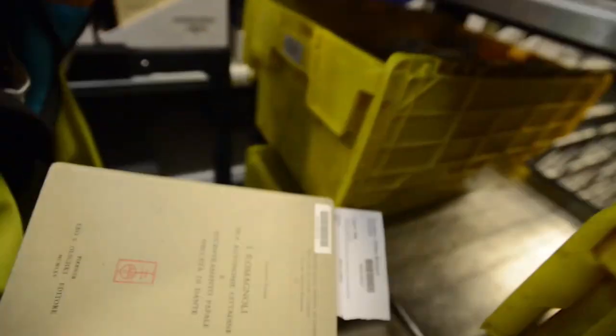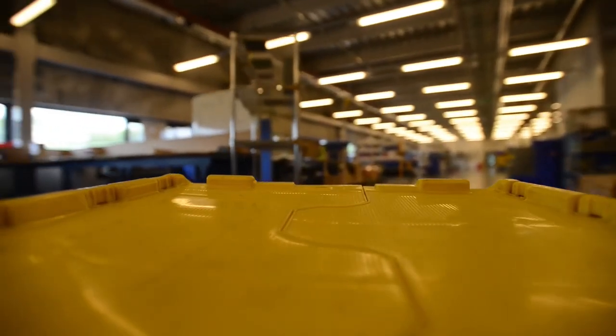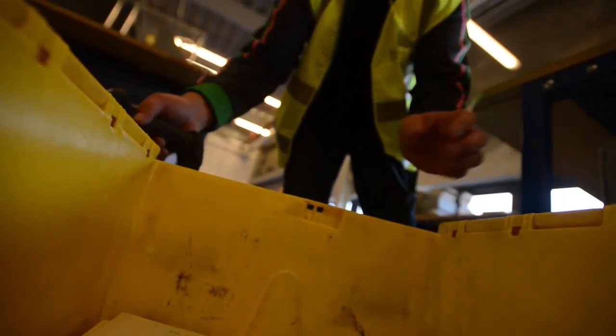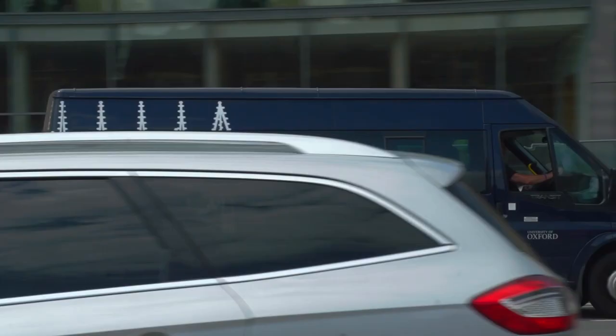You can think of it as an operation like DHL or something like that. We have people in town who are ordering things and we have trucks running between Swindon and here twice a day delivering to the different libraries. We're also able to scan material from the book storage facility directly to the desktop of our users, and so it's part of a continuing innovation in service which you still need the physical infrastructure to do.